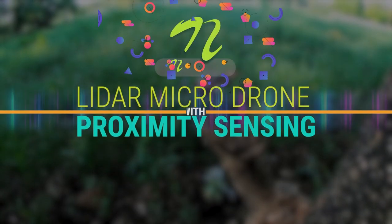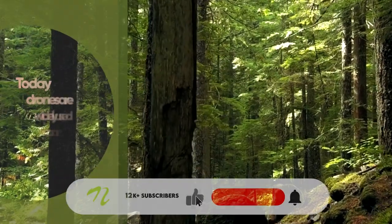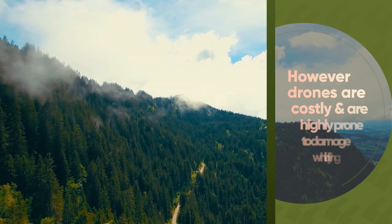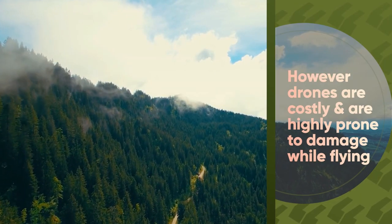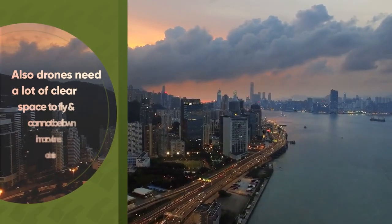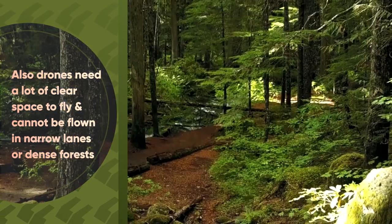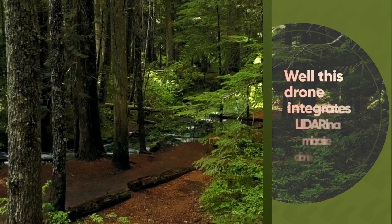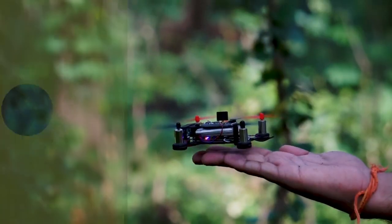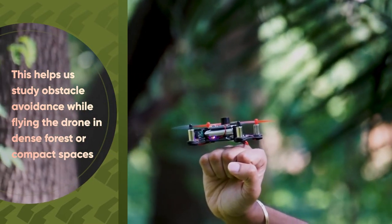Lidar micro drone with proximity sensing. Today drones are widely used for a variety of purposes. However, drones are costly and highly prone to damage while flying. Also, drones need a lot of clear space to fly and cannot be flown in narrow lanes or dense forests. This drone integrates Lidar in a micro-sized drone, which helps us study obstacle avoidance while flying in dense forests or compact spaces.